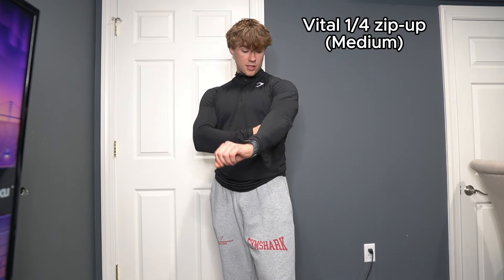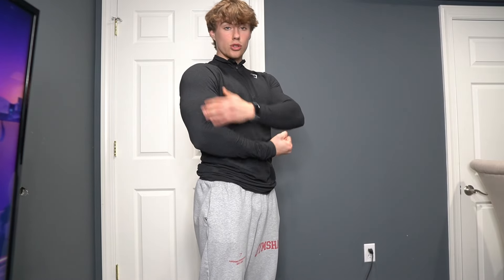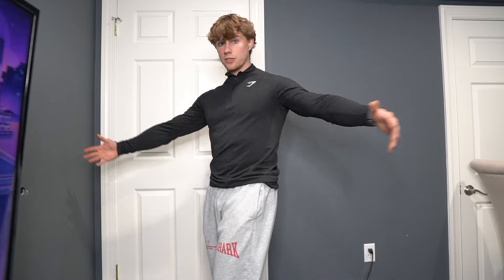So the first fit is actually what I'm wearing. This is the Vital Quarter Zip — probably one of my favorite items. It just fits nice, goes great with literally anything, whether it's a rest day, arm day, or if you want to go on a run. It's nice and tight, kind of shows the arms a little bit. And then we also have these pants — these are actually women's pants. They might be restocking on Black Friday, so stay tuned.